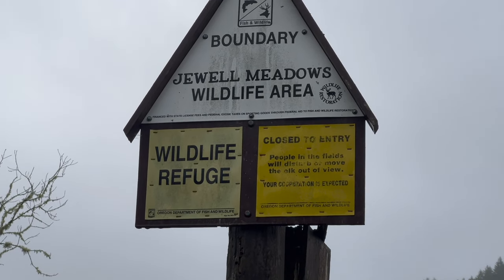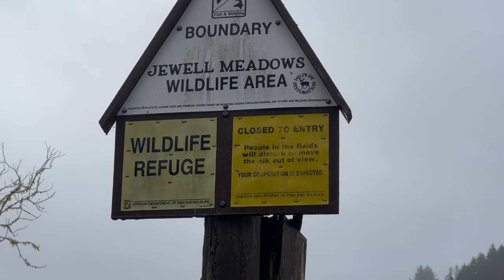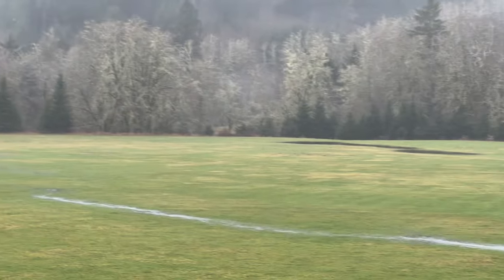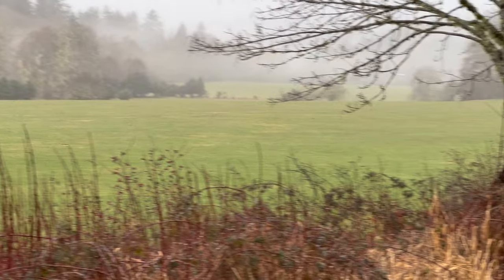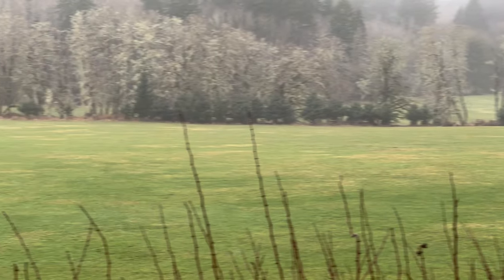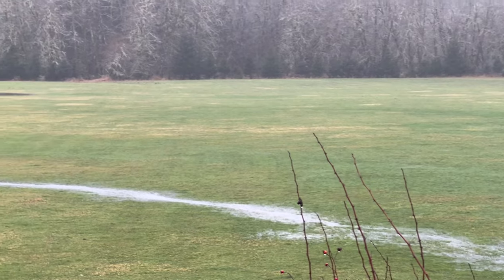We came to the Jewel Wildlife Area today hoping to get some video of the Roosevelt wild elk, and as you can see the wildlife viewing area is completely empty this morning. So we're gonna have to come back another time and see if we can find some elk to video — not gonna happen today.